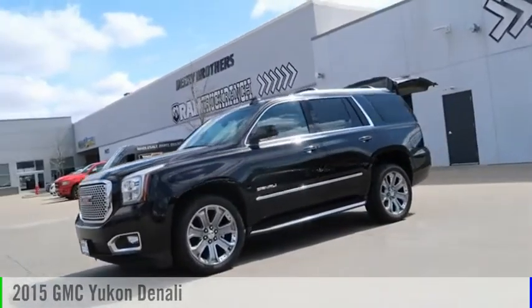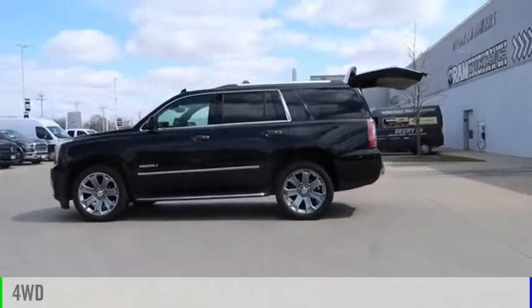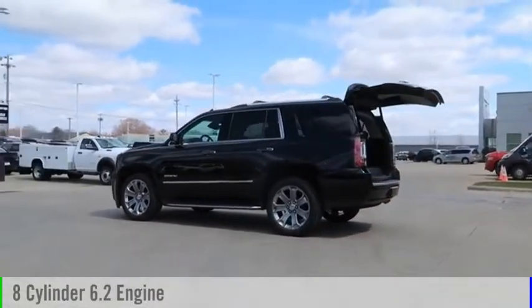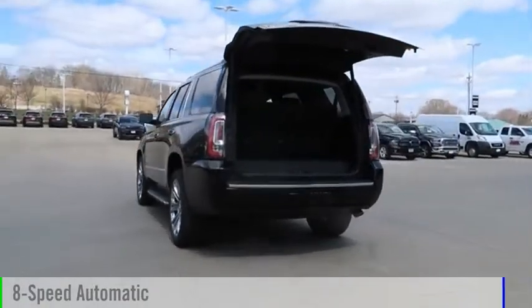We are pleased to show you the 2015 Yukon. This vehicle is powered by a four-wheel drive, eight-cylinder, 6.2-liter engine, and comes with an eight-speed automatic transmission.